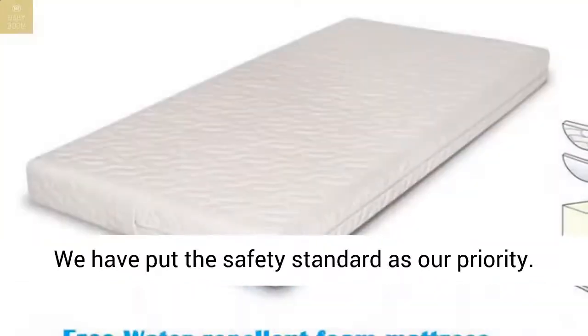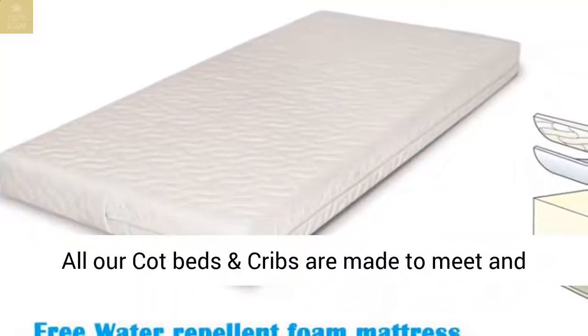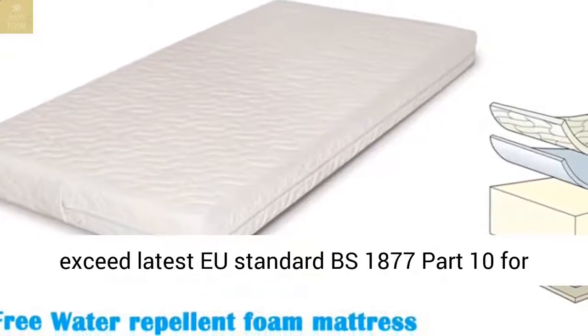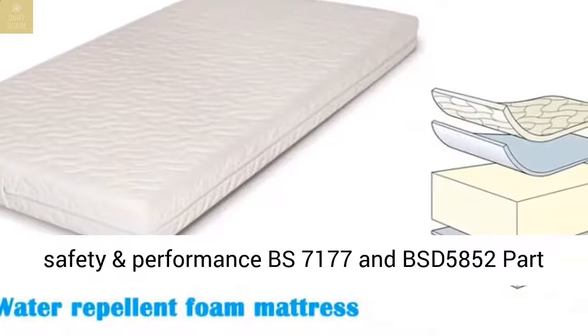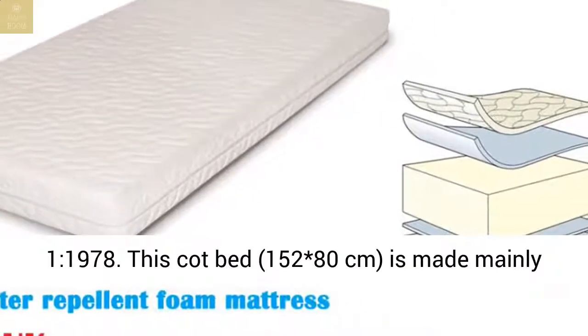All our cot beds and cribs are made to meet and exceed the latest EU standards BS 1877 Part 10 for safety and performance, BS 7177, and BS 5852 Part 1 1978.